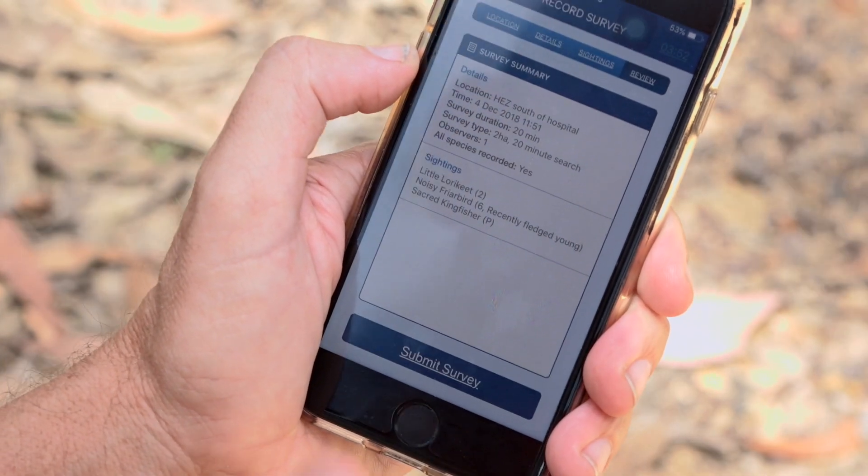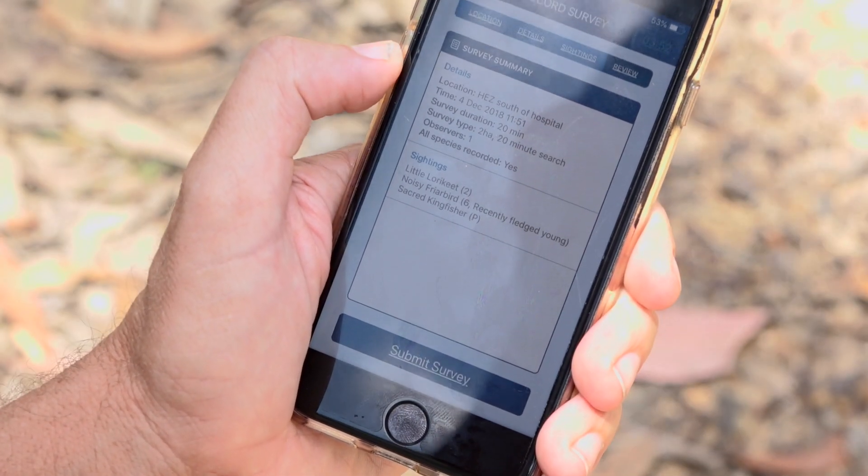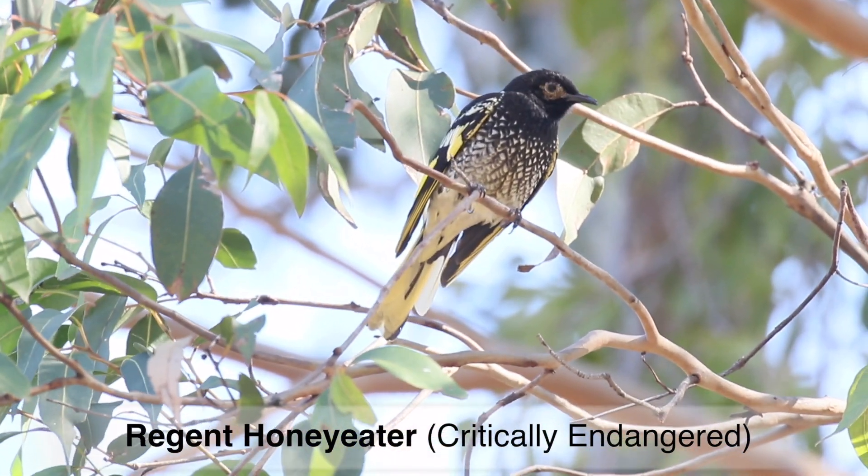Once you submit records into the app, that is instantly stored. Then, once you go home, you can edit that survey — if you've made a mistake, if you want to add photographs, add notes, or amend the survey time — you can do all of that once you're back home on the PC.